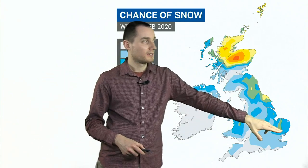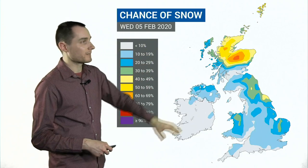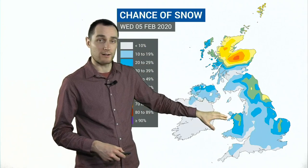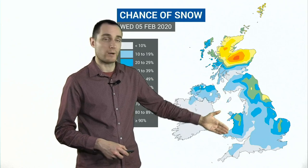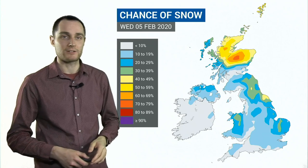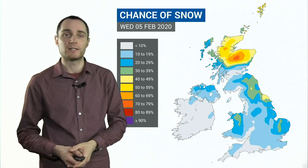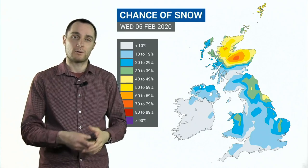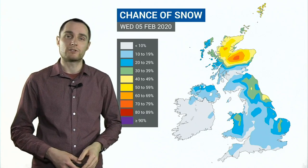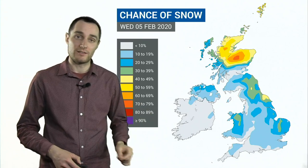For parts of East Anglia, for example, the green shading there shows about a 30% chance of seeing some snow. And we'll also have showers filtering down the Irish Sea into parts of Wales, maybe also parts of southwest England, depending on the exact wind direction at the time. So just a hint towards the middle and latter part of next week that there could be a return to some colder northerly winds with some wintry showers, perhaps in some places that haven't seen any so far this week.